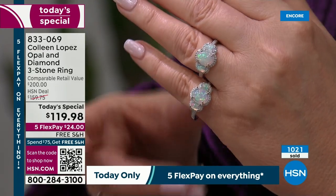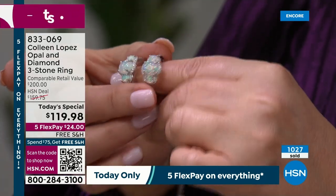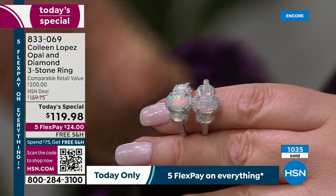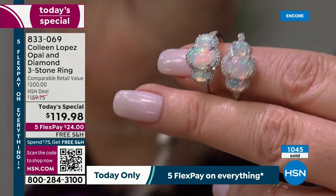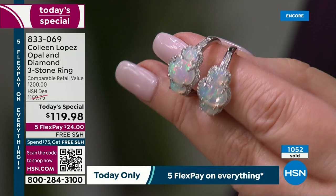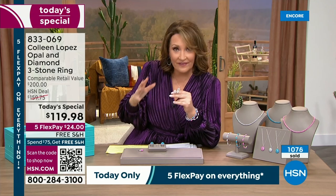This stone was discovered in 2008 — it's a baby in the gem world. It's a brand-new discovery. This particular material comes from a volcanic plateau at the headwaters of the Nile River in Ethiopia. This particular area is producing some of the finest, if not the finest, quality opal coming out of the ground today. It is treacherous to mine — they are literally mining these stones on cliffs. These plateaus come out of the cliffs, and it's very, very difficult to mine.